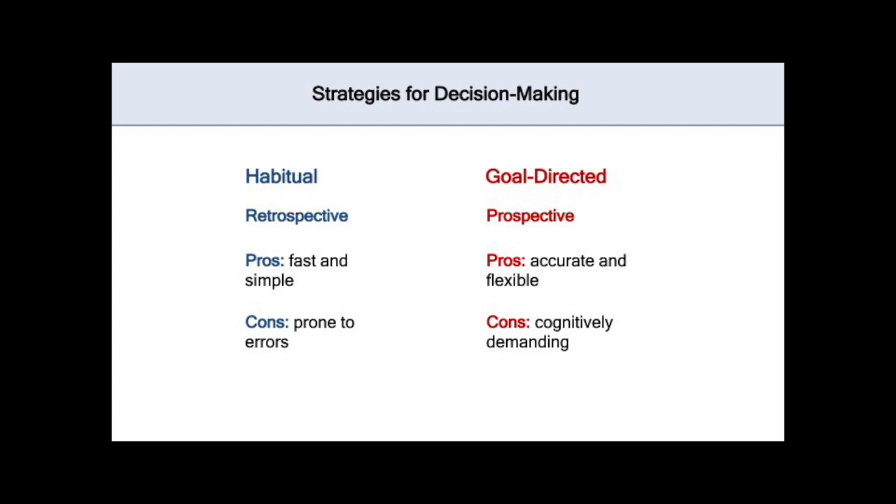These decisions are often more accurate, but they also take longer and are more cognitively demanding for the brain to compute. So given these trade-offs, we need to strike a balance between decision-making strategies throughout life. And we oftentimes take for granted how effortlessly our brains can make these decisions and update our choices in a constantly changing world — that is, of course, until our capacity for such cognitive flexibility begins to decline.